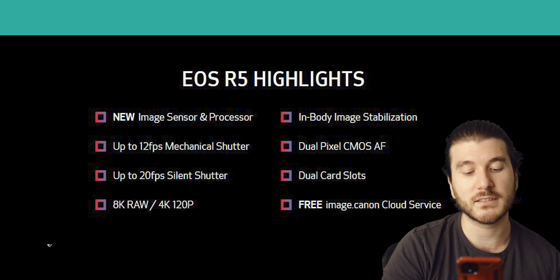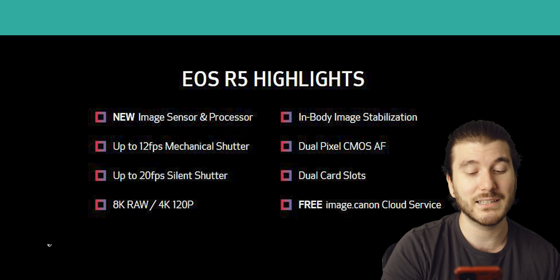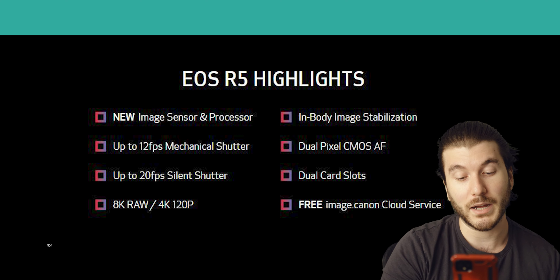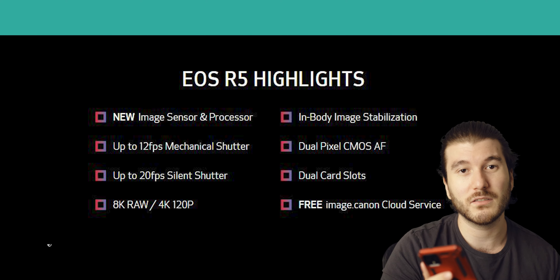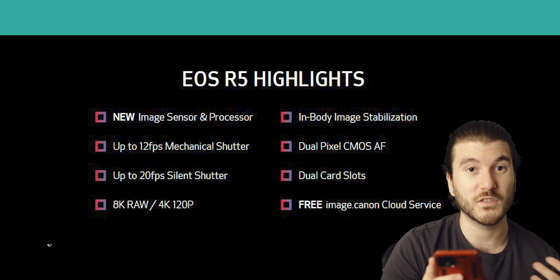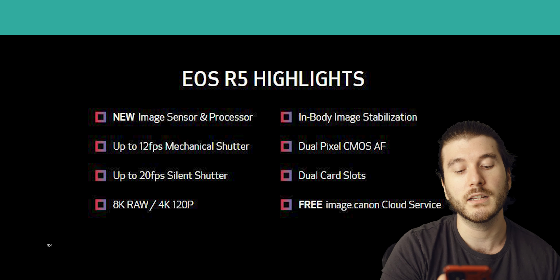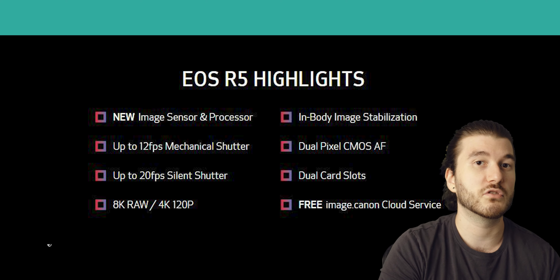Looking at this spec sheet, we got the new image sensor and processor, the different frame rates you can shoot in both mechanical and silent, the 8K RAW which we'll talk about at the end because that's a little divisive for me. Then we got the IBIS which is very important. Dual pixel autofocus — both systems have pretty good autofocus. Dual card slots — both cameras have dual card slots, but Sony uses SD cards while Canon is starting to introduce CFexpress cards, which Sony might have to do if we're gonna be shooting RAW video. And then the free image Canon cloud service, which I think Sony should also include so we can back up our pictures.